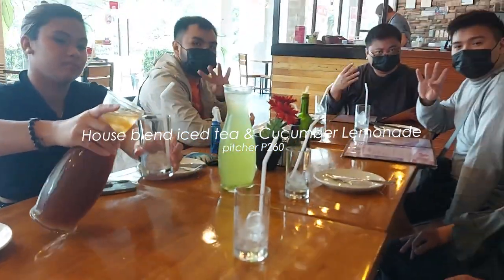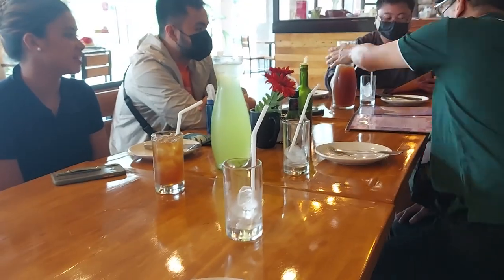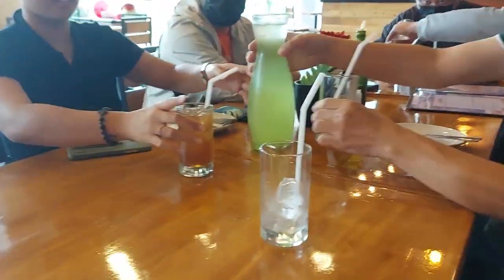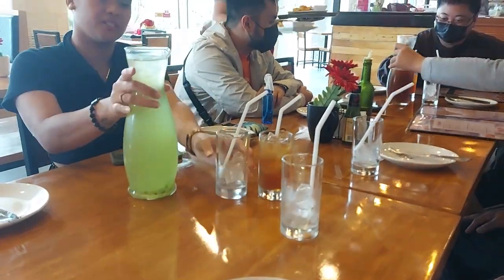The drinks get 9 out of 10 because they weren't too sweet. They also serve other drinks like fruit shakes and soda, and they also have desserts like malted chocolate cake. But we didn't get to try them — maybe next time!